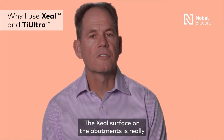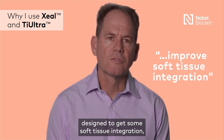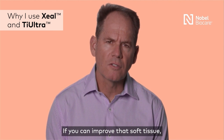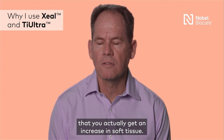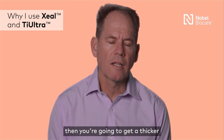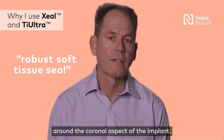The Zeal surface on the abutments is really designed to get some soft tissue integration, to improve that soft tissue integration. If you can improve that soft tissue, and some of the studies have shown that you actually get an increase in soft tissue, that combined with the platform shifting means you're going to get a thicker, more robust soft tissue seal around the coronal aspect of that implant.